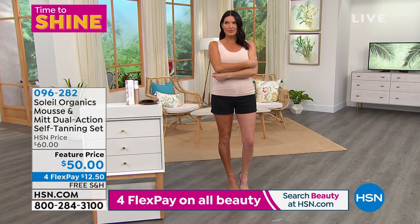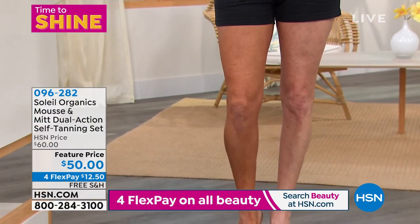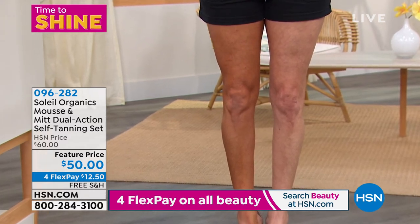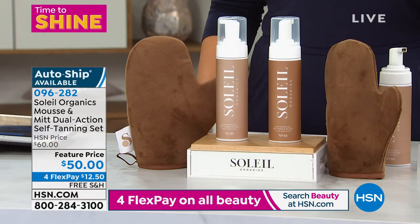Angie, are you using the lighter or the darker of the two? Oh, Angie's got the dark — she's got the number 18 on. And Lauren, if I'm deciding between number 10 or number 18, how do I make that decision? If you're new to self-tanning, definitely go with the lighter shade, or if you're very fair. For a more olive complexion or just darker skin tone — or if you're advanced at self-tanning — I definitely think you should go with the dark.